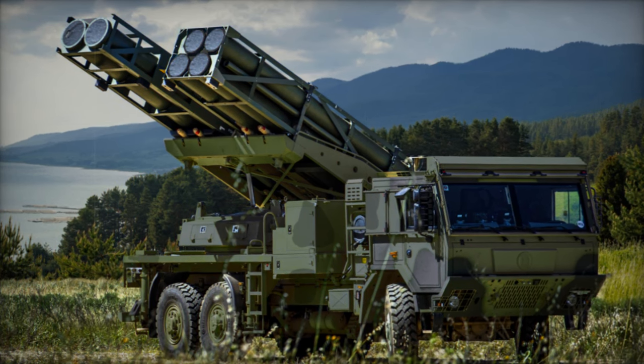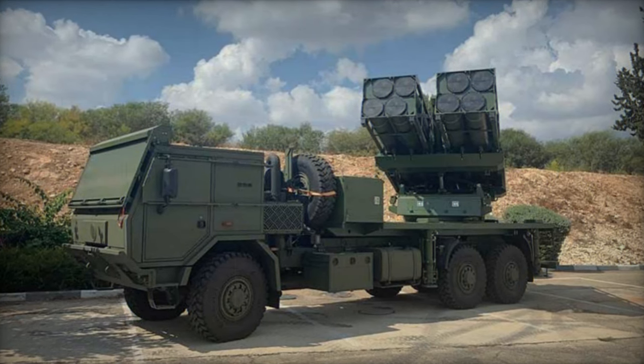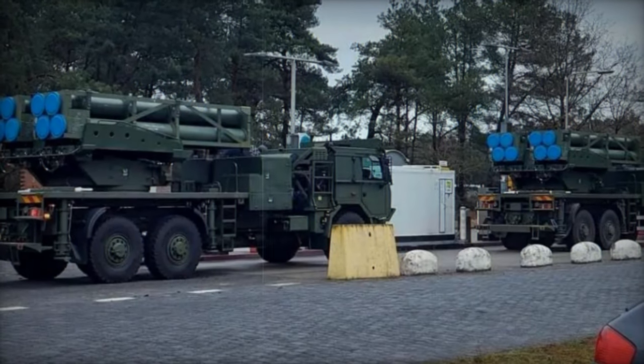Although the delivery schedule for the systems is clear, specific details regarding the types of rockets to be utilized by the Netherlands remain undisclosed. However, it is expected that this information will be disclosed as deliveries progress, with completion anticipated by 2026.